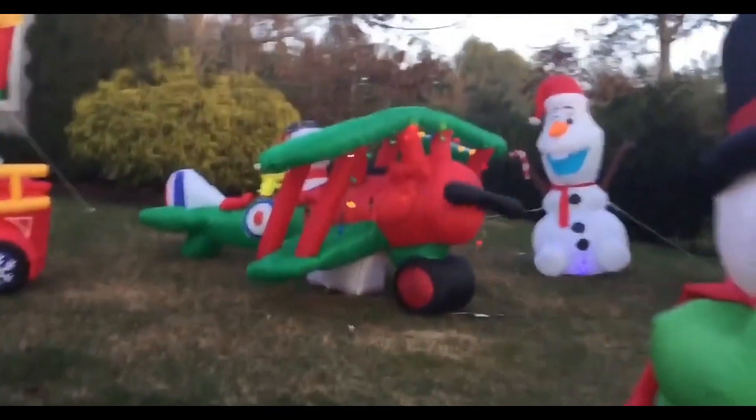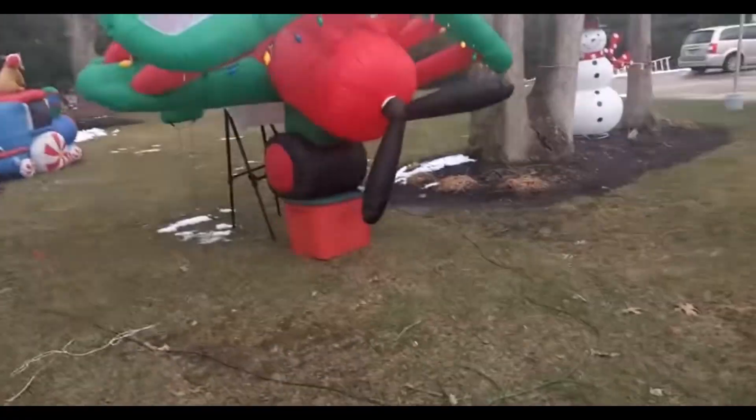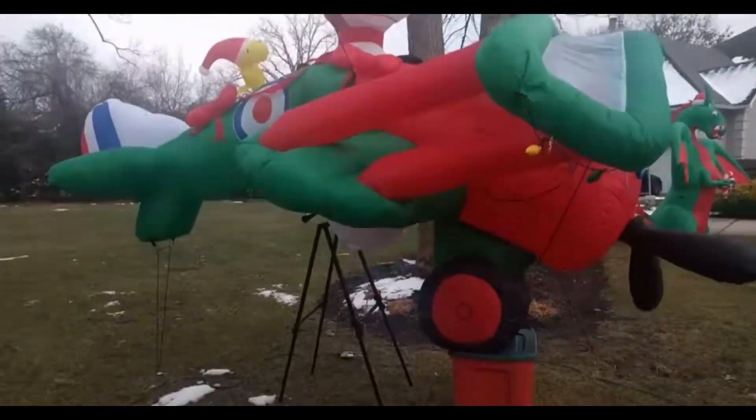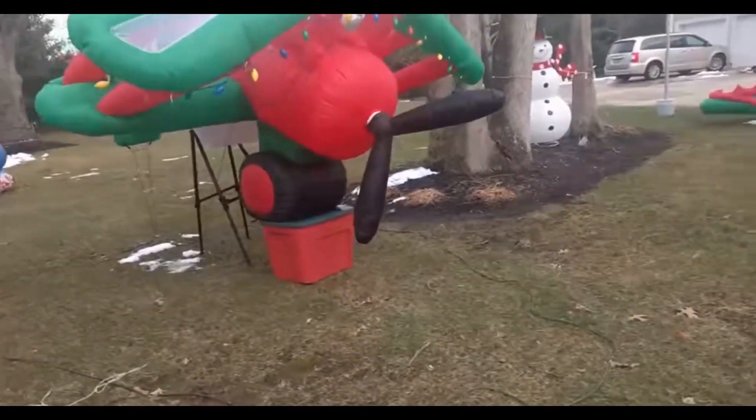Over here we have Snoopy and Woodstock on a cool Christmas colored biplane, and as you see the front actually spins the propellers. Then this one over here is a little broken, but you can see the cool Christmas lights in the front.